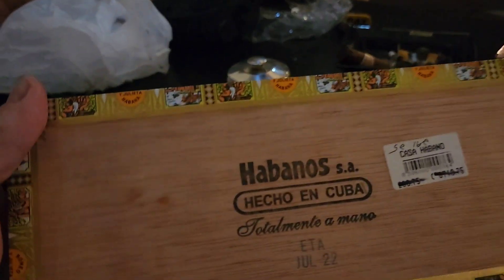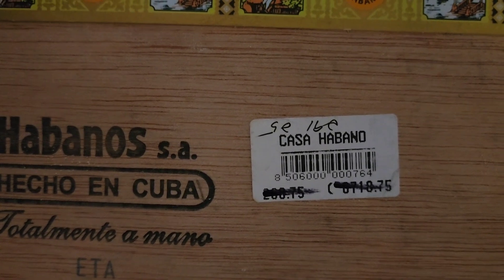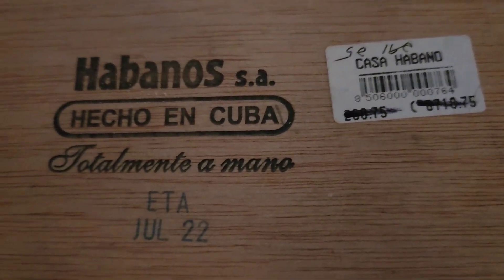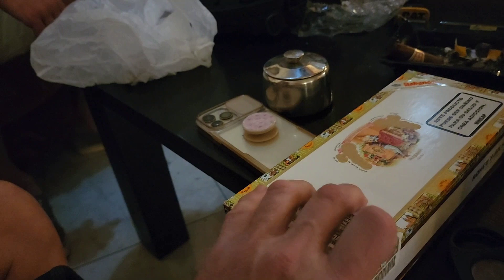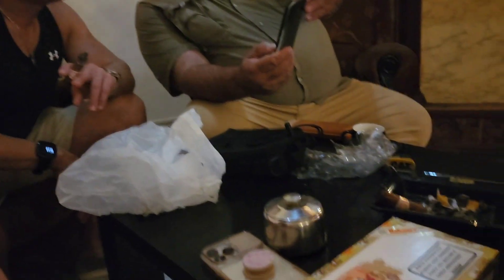Really good cigars. Those are July of 2022, and the price — hard to read — but $291 was the price. You can see they had the old price on there; they marked it up from inflation, and it looks like it was $200, so they went up $91. That's still quite a bit less than what the Cohibas were — the Cohibas in there were like $800 a box. We're happy to get some, and Tony helped out a lot.